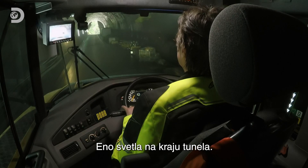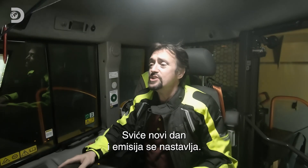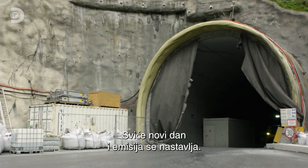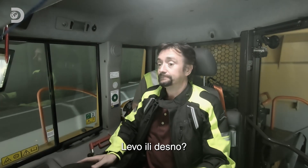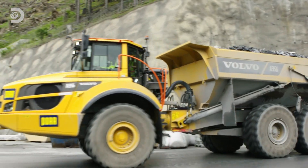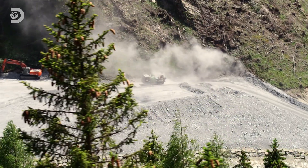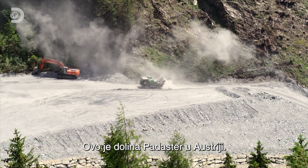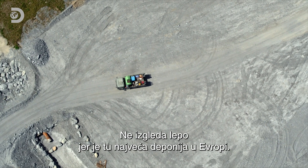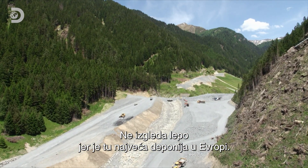The light at the end of the tunnel — dawn of a new day and the start of a new segment in this show. This is the Pedaster Valley, Austria, and right now it's not looking its best, because it's currently the biggest dumping ground in all of Europe.